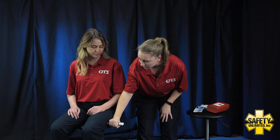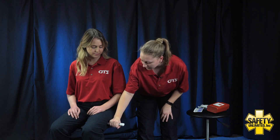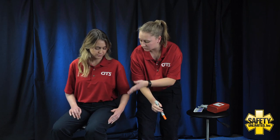Counting 1 through 10 while holding the injector in place. Pull out the same way we injected. Go ahead and rub that injection site for me.